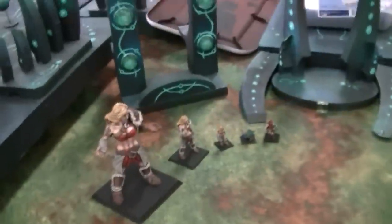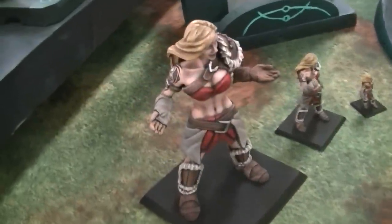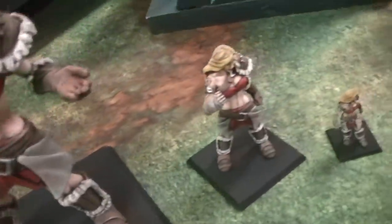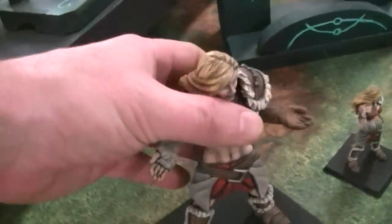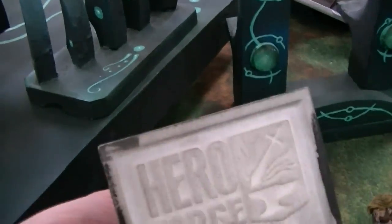Hey Blue Table fans, we've got some models here from a company called Hero Forge. This is a website where you go on and customize a model and have it 3D printed out. And apparently if you back their Kickstarter, you get a giant version of your character — there it is.